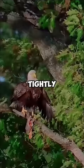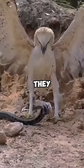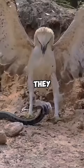In addition to this technique, eagles use their agility and strength to catch snakes. They quickly approach, disrupt the snake's crawling movement, and catch the snake at an unexpected moment, capturing their prey. This ability shows the hunting mastery and agility of eagles in nature.